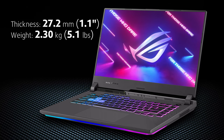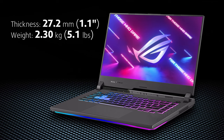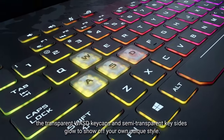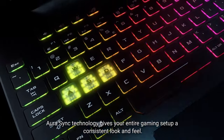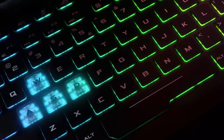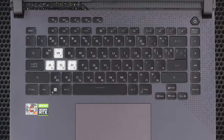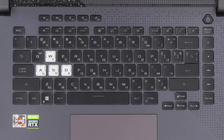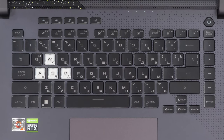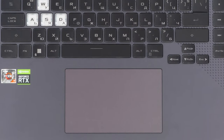Despite the powerful GPU and CPU options, the laptop weighs only 2.3kg. Our wild guess is that 20% of that goes for the RGB illumination — yes, there are a lot of light effects, but as the gaming saying goes, you can never have too much RGB. The keyboard is comfortable and has long 1.9mm travel, plus customizable hotkeys around the arrow keys and a pretty large touchpad for those who play without a mouse.